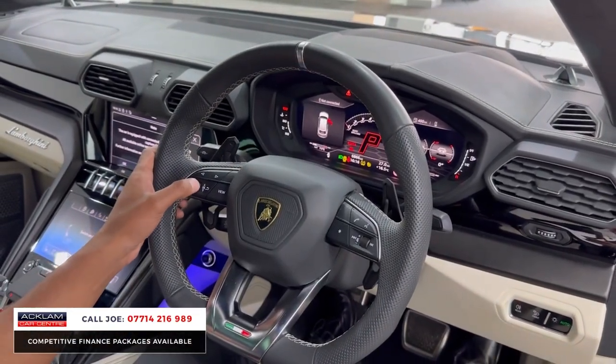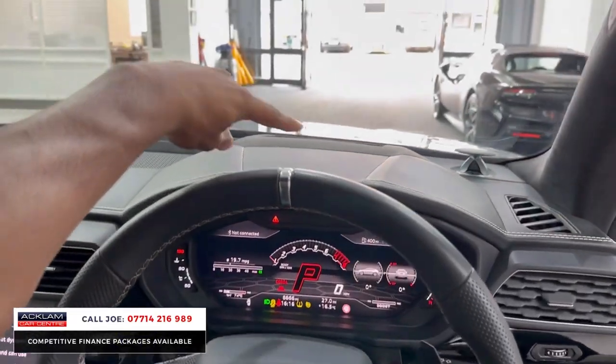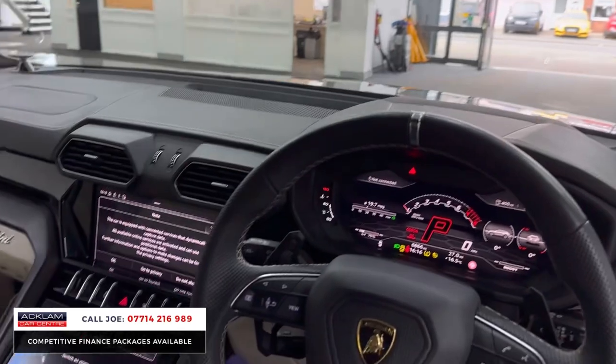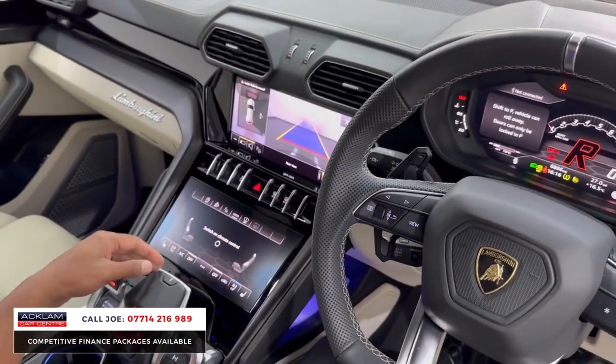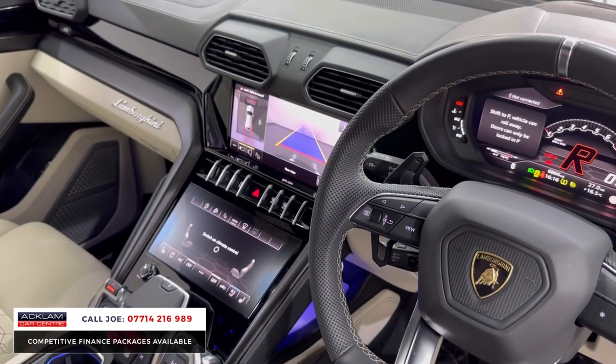You've got the heads-up display, this beautiful flat-bottom steering wheel with paddle shift, and a full virtual cockpit. You can configure all of that. There's your heads-up display just up here. Put it into reverse — there's the 360 camera system. You just can't really ask for much more.